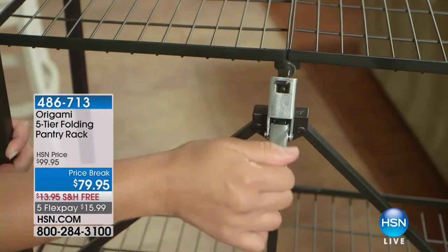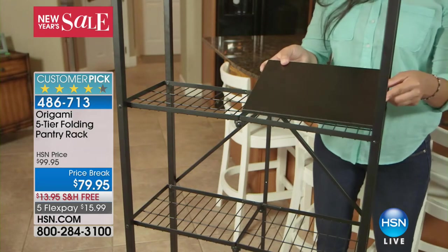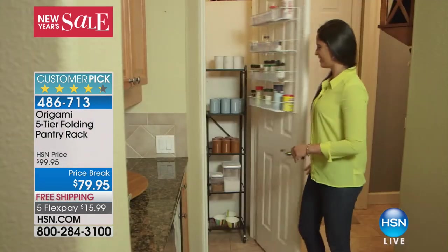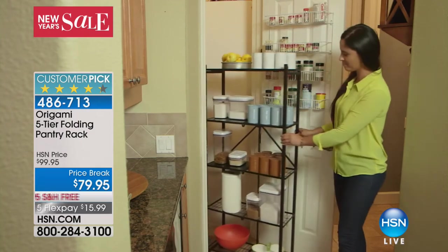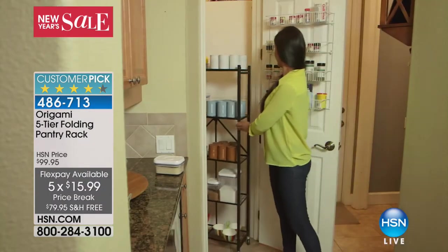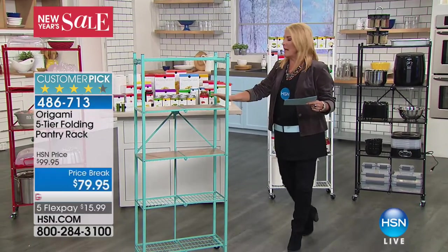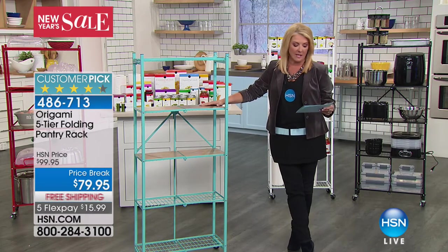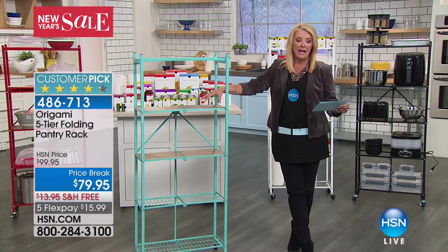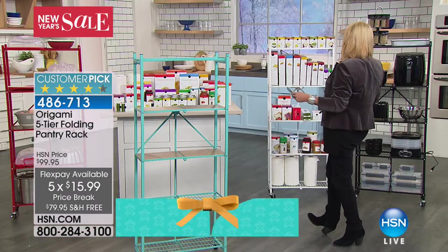We're going to wrap this up and talk about organization. At this time of year we really think about that. The beginning of the new year always represents a fresh start — let's get the house organized, the pantry organized, the laundry room organized. And when we think about that here at HSN, we absolutely think about origami. Origami has become one of the most successful lines at HSN because it's built beautifully and it's smart design — it collapses down to nothing when you don't need it. Tonight we have a great price break: originally $99.95, right now $79.95 — that's $20 off, with five flex pays until tomorrow and free shipping. Colors available: espresso, red, turquoise, white, and black.